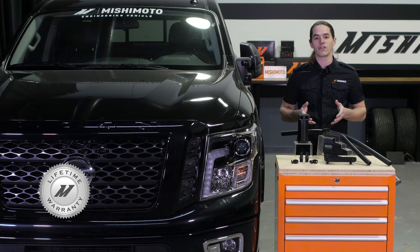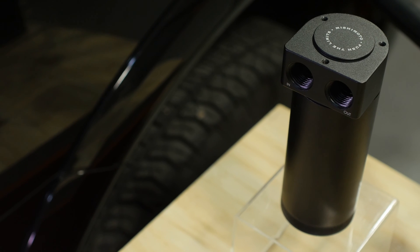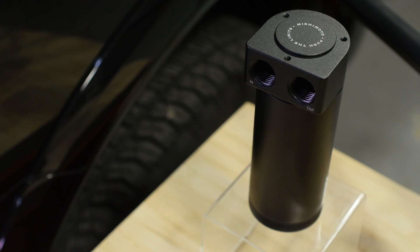Of course, everything you see here is covered by the Mishimoto lifetime warranty to make sure it's the last catch can you'll ever need. Ready to protect your Titan from blow-by? Then you need a Mishimoto catch can.